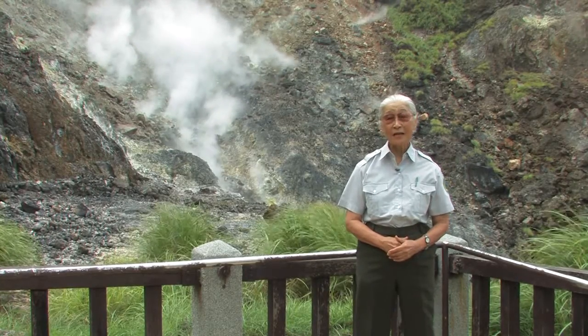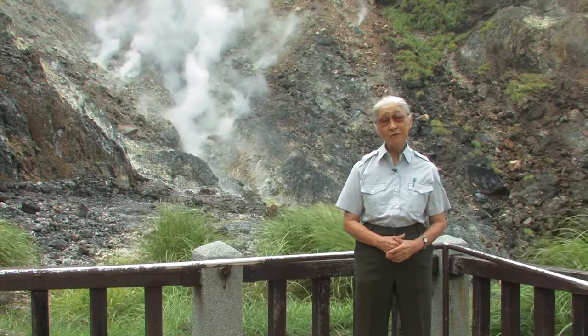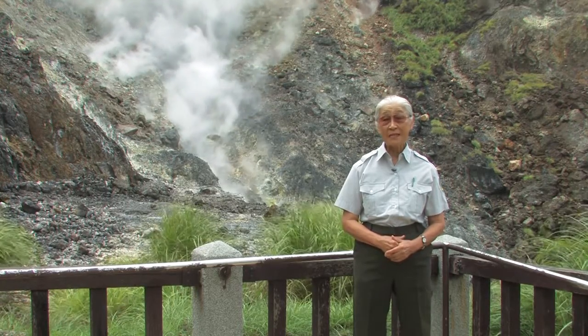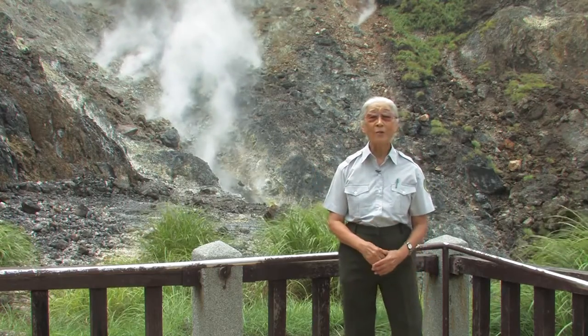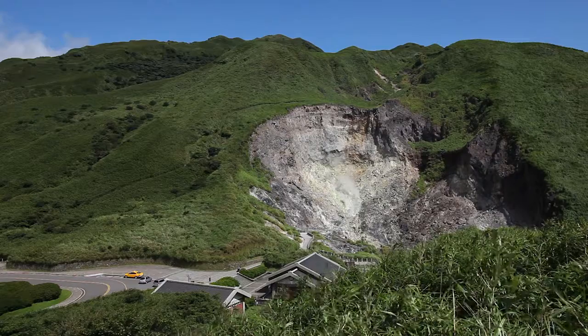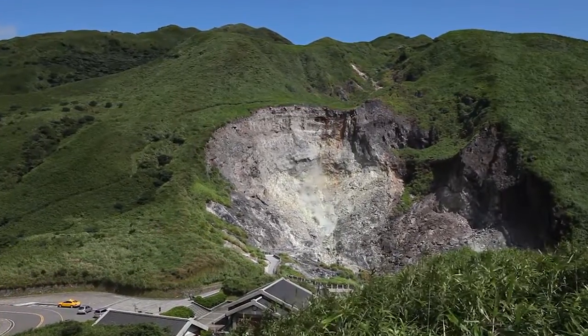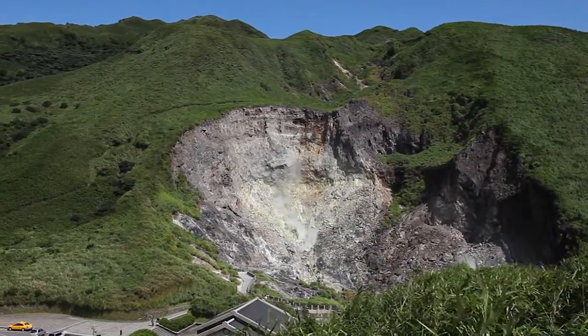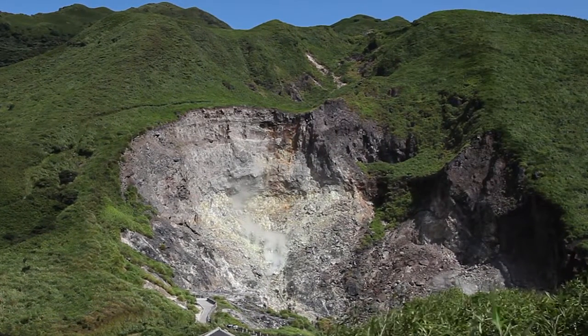Yangmingshan National Park is the only national park with volcanic landform. People who come here for the first time will be fascinated by the constant gushing sound and the volcanic smell in the air. Standing behind me is Xiaoyukeng, the most famous geologic scenic area in the park, 805 meters above sea level. It's the best geological classroom.